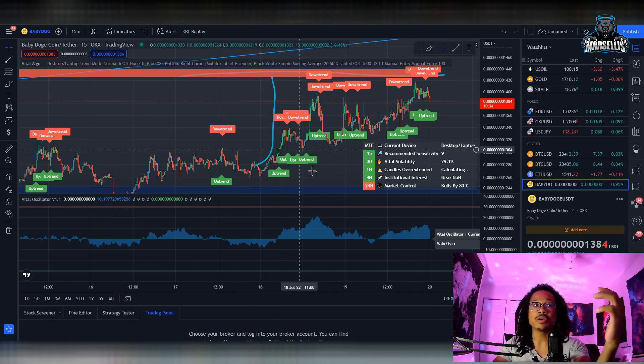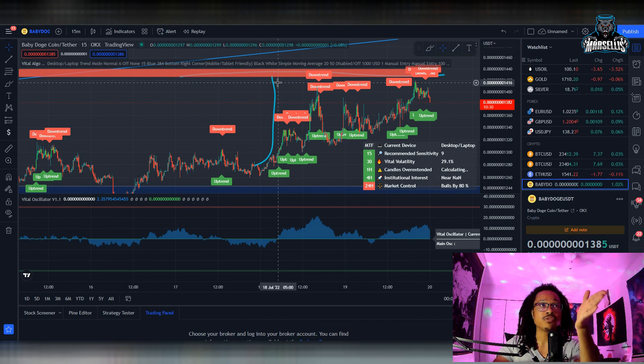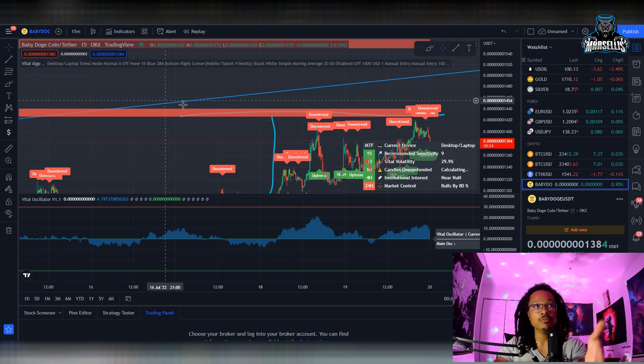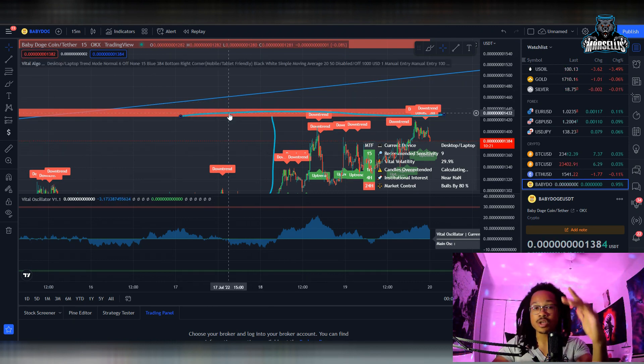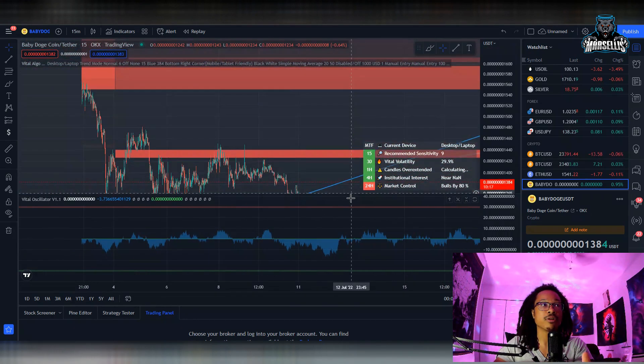In my previous technical analysis with Baby Doge, I predicted that Baby Doge would get all the way up to this red area. This red area is our supply and demand of less demand, which is pretty much our resistance. Whenever you see red, that's supply and demand of less demand, and then the green area is supply and demand of more demand. These are what the indicators are pretty much showing.